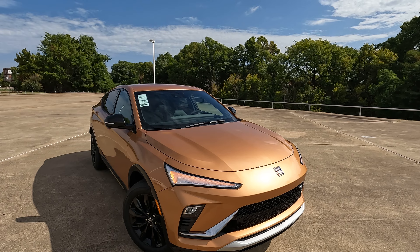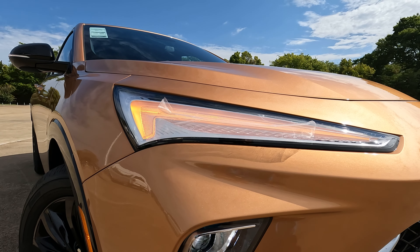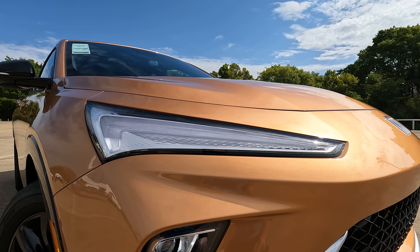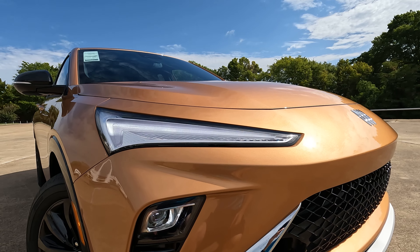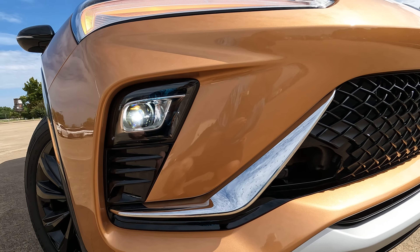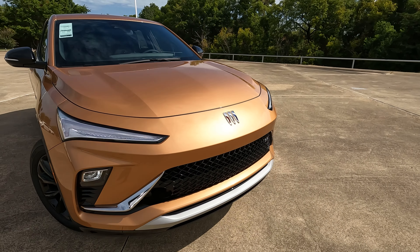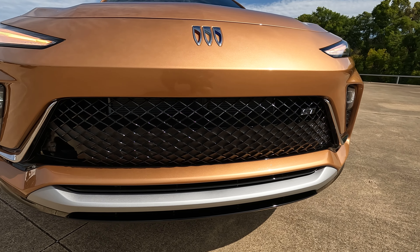The exterior color on this model is copper ice metallic, and you'll see the daytime running lights working in conjunction with the turn signals up here. This is fresh off the truck — I just had to wash it myself — but you can see a very aggressive look that almost gives it an in-motion look. The headlights are located on the lower portion of the front end, with a little bit of gloss black and some chrome. The design of the grille definitely looks nice.